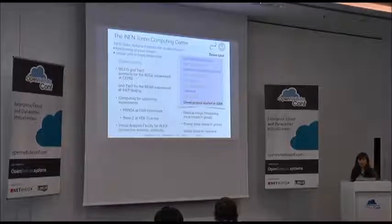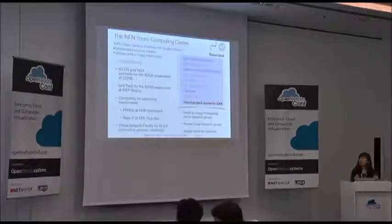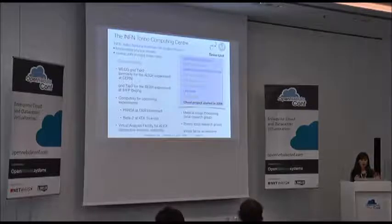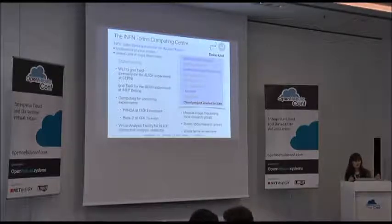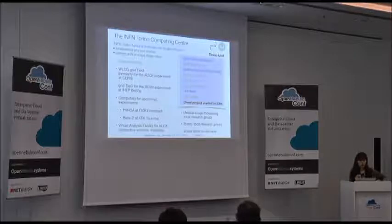Our cloud project started quite early. In 2009 we had cloud in production, and I think within our environment we were the first to switch to the cloud. The main reason at the time was to simplify management of available resources. The big customer of our cloud is the WLCG Tier 2 for the Alice experiment at CERN. We also have another Tier 2 for the BES-III experiment in China, and we support computing for upcoming experiments like PANDA at GSI or Belle2 at KEK.